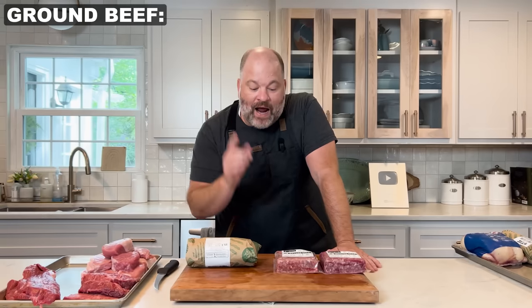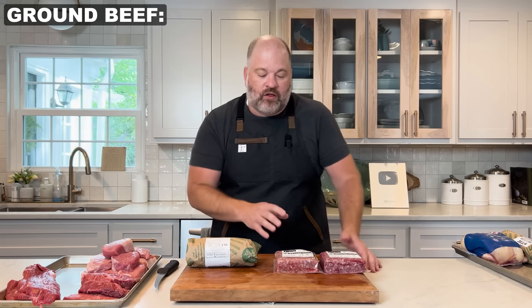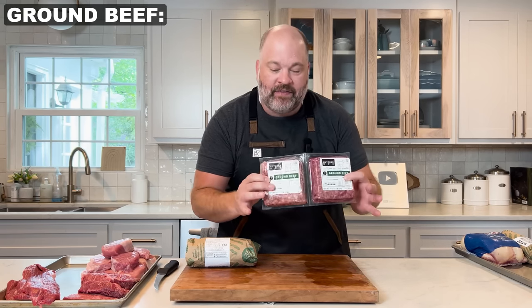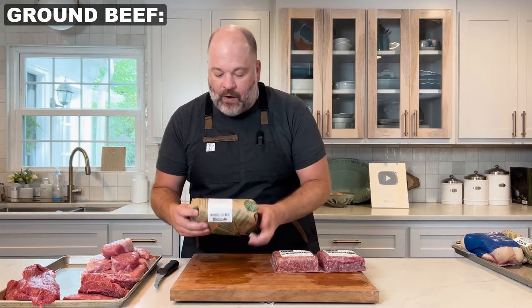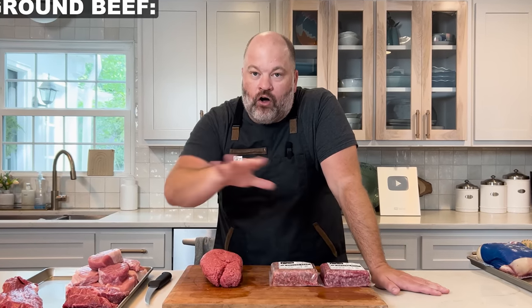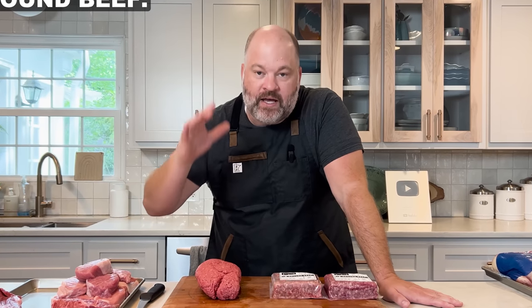Now let's talk ground beef. The Butcher Box came with 85/15 grass-fed ground beef in two one-pound packages. I went and bought the 85/15 grass-fed ground beef at Whole Foods as well. We're going to make a couple of burgers, cook up the flat iron steaks, the pork chops, and the burgers, and really compare and taste test whether you can tell the difference between the Whole Foods brand and the Butcher Box. Let's head outside to the griddle.